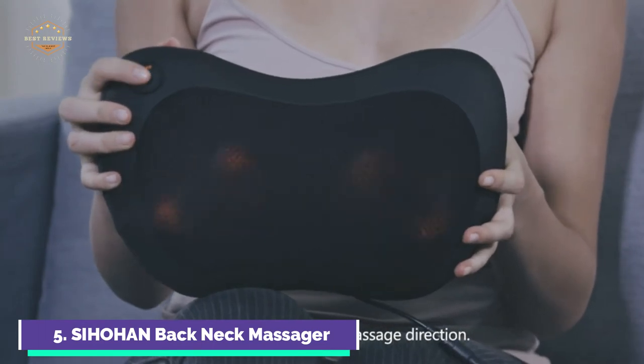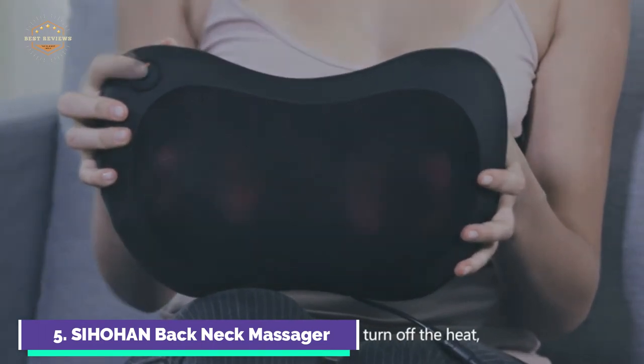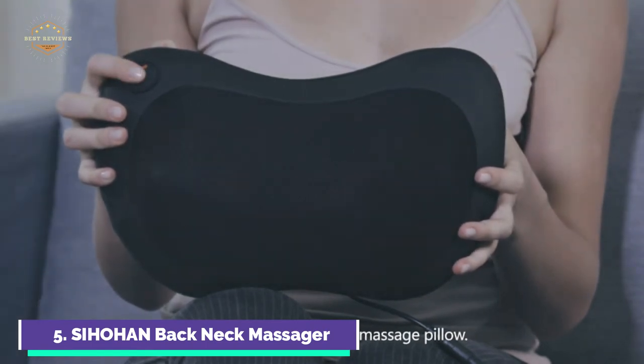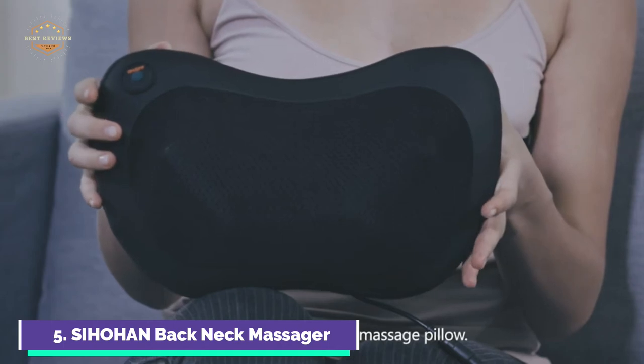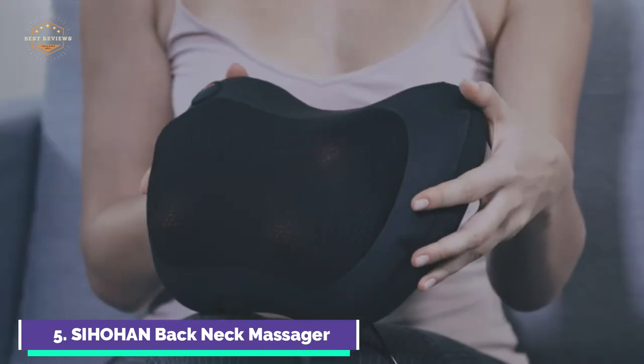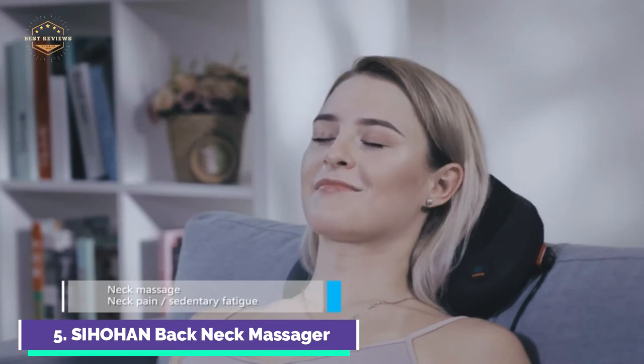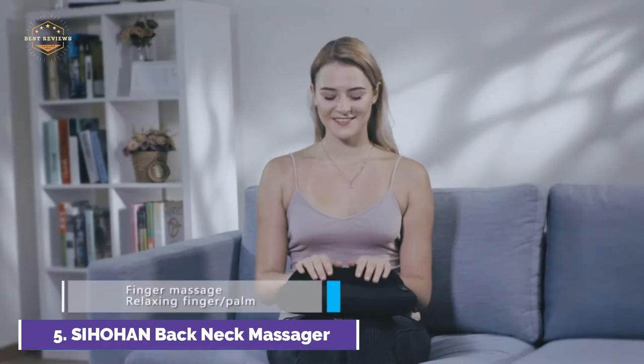The massager neck pillow has an overheat protection device and a 15-minute automatic shut-off. To ensure user safety, the safety device will shut down the motor if the working temperature is exceeded. The back massager's four massage nodes provide a powerful circular kneading that imitates real masseurs.